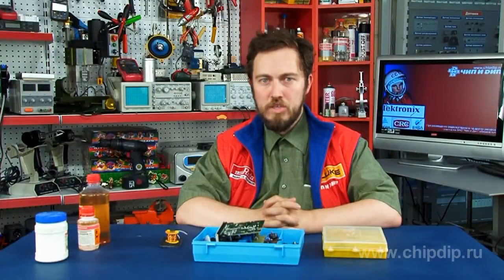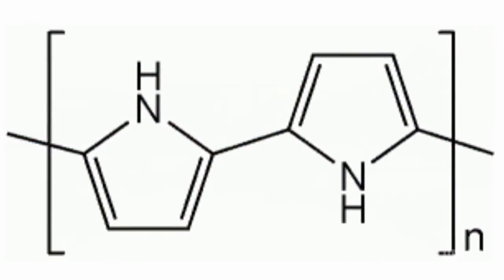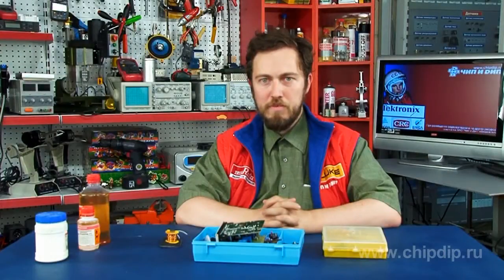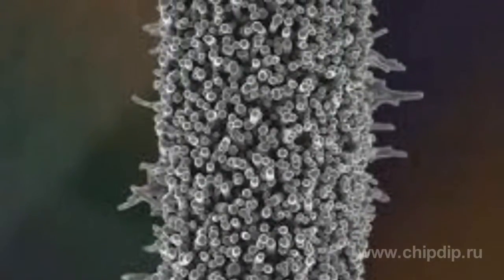Polypyrrole is one of the modern materials which belong to the conductive polymers class. This material is a derivative of polyacetylene, and it was historically the first polymer with conductivity of about 1 S per centimeter. Dr. Weiss's group discovered polypyrrole conductivity during experiments with iodine-doped oxidized polypyrroles.